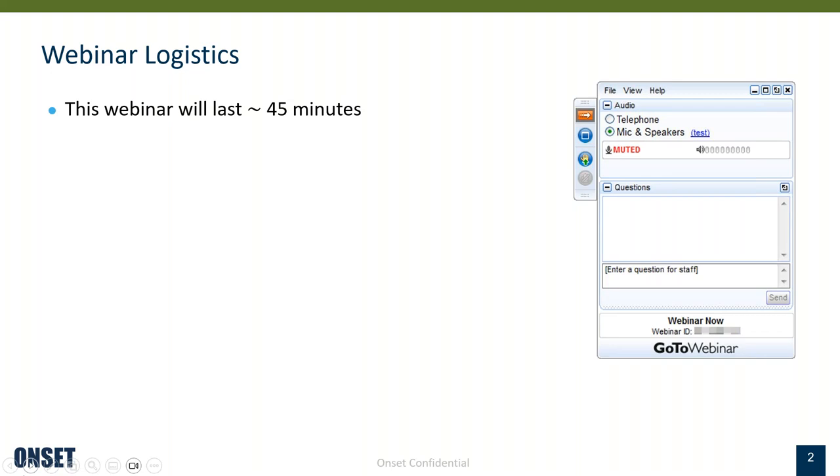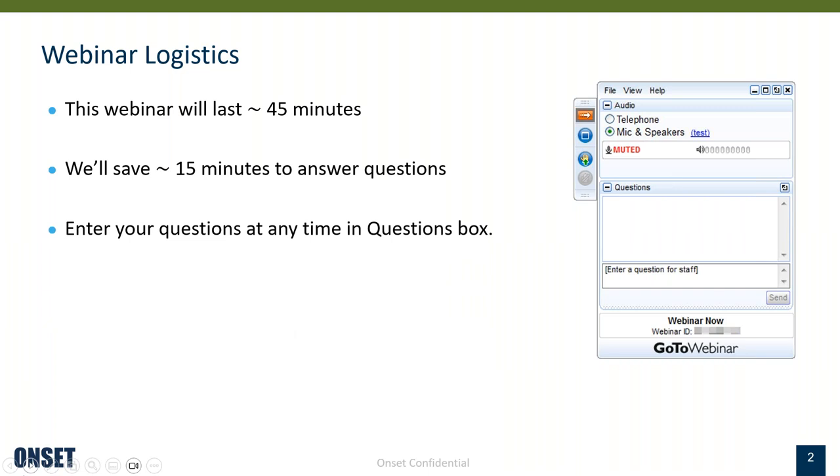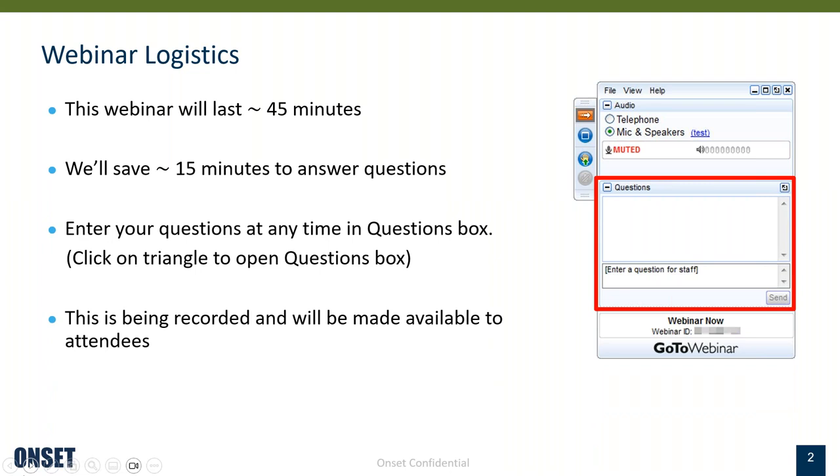Going over a few webinar logistics: the webinar today will last about 45 minutes and we'll save 15 minutes at the end to answer questions. You can enter your questions at any time in the questions box on the right side of the screen, but we will answer them all at the end. This is being recorded and we will make it available to attendees. We also have a number of webinars available on the ONSET website.